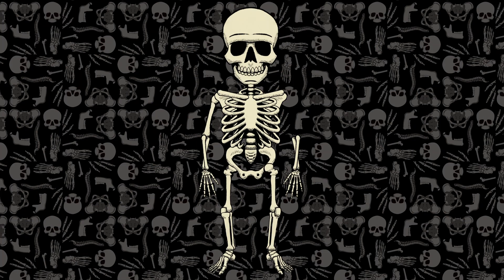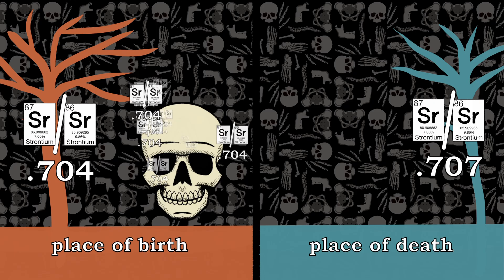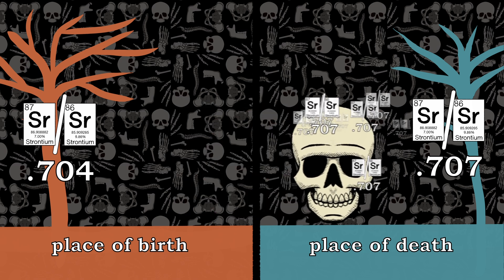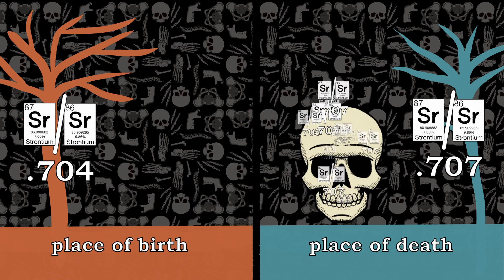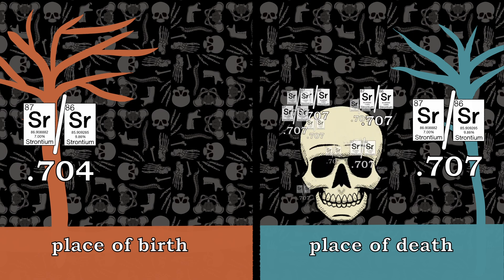Not only that, but during life, bones undergo a constant cycle of remodeling. So if someone moves from one place to another, bones synthesized after that move will also reflect the new isotopic signatures of the surrounding environment. That means that skeletons can be used like migratory maps.